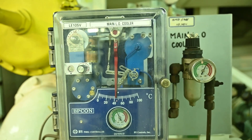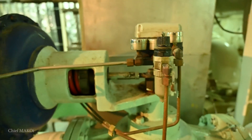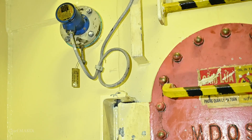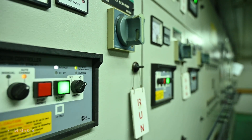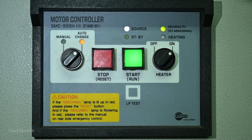Ships that are designed for UMS operation are equipped with sufficient automation in order to minimize or even eliminate the need for engineers to make adjustments themselves. These include temperature, pressure, and level controllers, as well as automatic starting and stopping of certain machinery, and, of course, remote alarm monitoring systems.